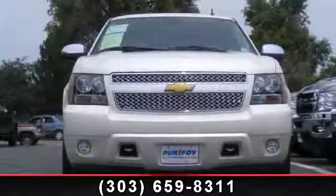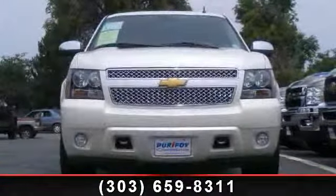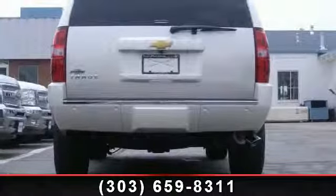Check out this 2014 Chevrolet Tahoe LTZ. If you are looking for a first-rate auto, this one could be yours today.